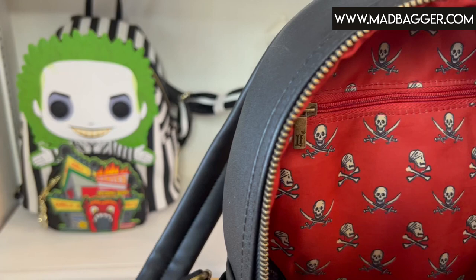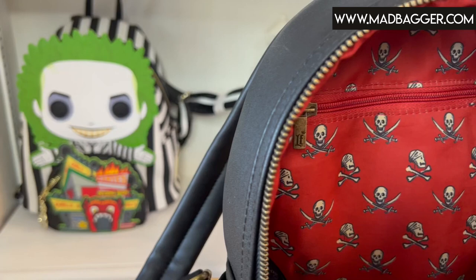Let's take a look at the interior on this — love this, it is so cool. The inside of the Dead Men Tell No Tales backpack is going to have this awesome red and cream Jolly Roger all-over print. Super cool. This one does have a zipper interior pocket, which is nice if you need a little separator to put your stuff into. I'm going to get a nice close-up shot so you guys can really see the details.